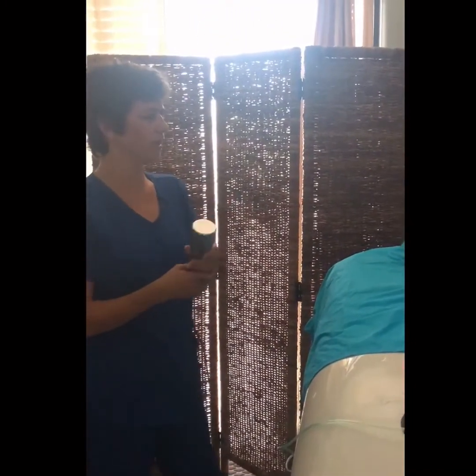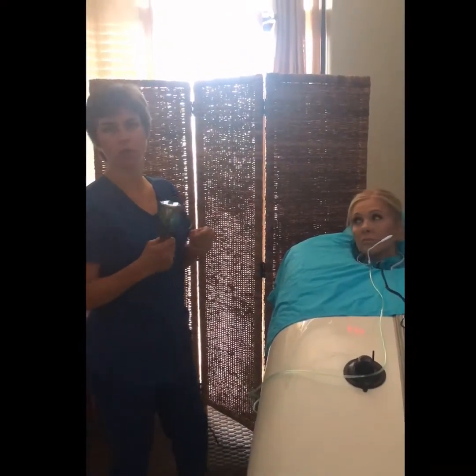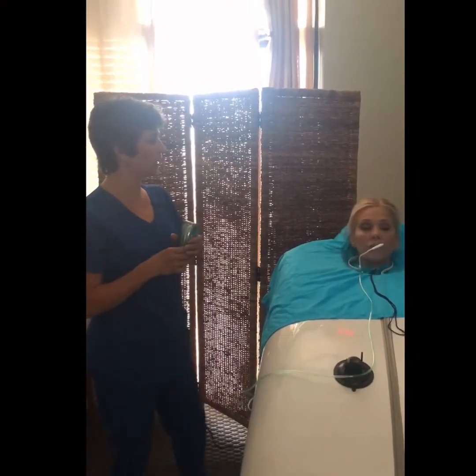Before someone gets in, if they have any place of discomfort or something like that, you can work with the ultrasound first before you get in. Awesome.